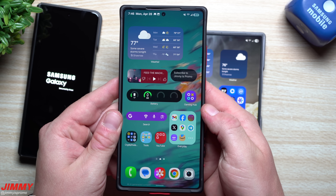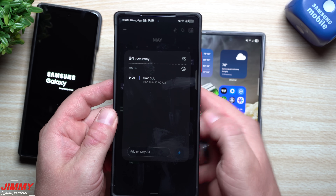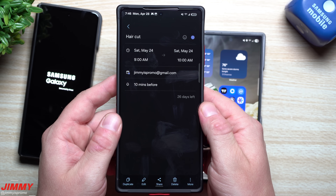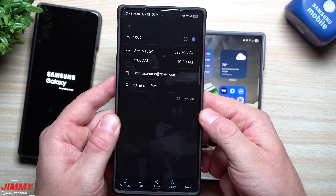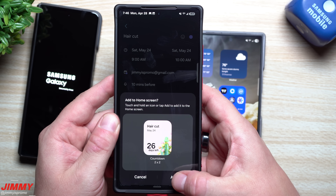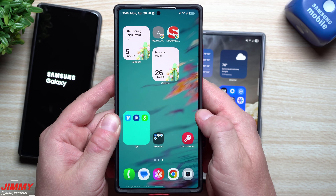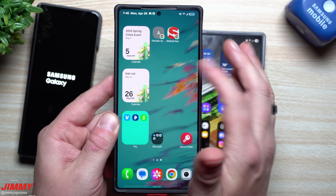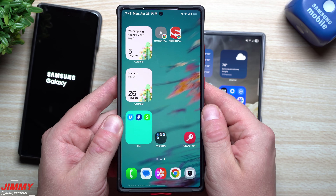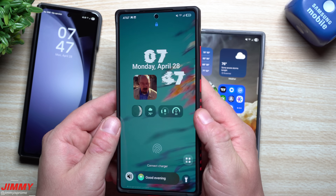Another cool thing: you can create a countdown widget for something in your calendar. Go inside the Calendar app, tap on an event, go to More in the bottom right, and tap 'Add a countdown widget,' then hit Add. It'll appear on your home screen. You can press and hold to move it wherever you want — a fun little customized widget so you don't forget important events.